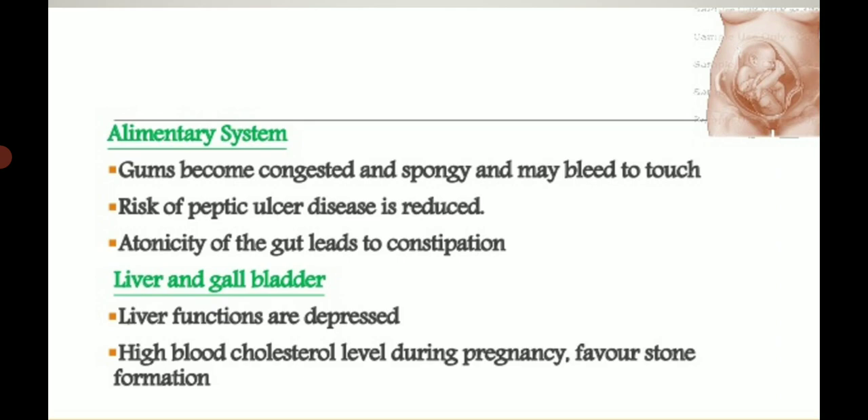Alimentary system: gums become congested and spongy and may bleed to touch due to hormonal changes during pregnancy making gums more sensitive to bacteria. Risk of peptic ulcer disease is reduced. Atonicity of the gut leads to constipation; diminished peristaltic movement in the gut causes constipation. Dyspepsia and indigestion also take place, along with diminished gastric secretion and delayed emptying time of the stomach.